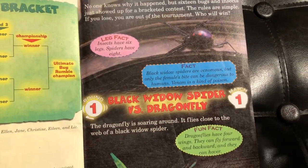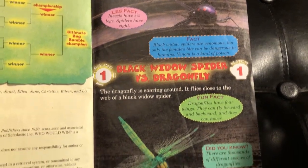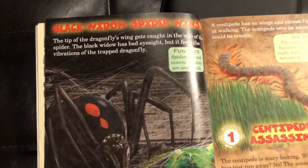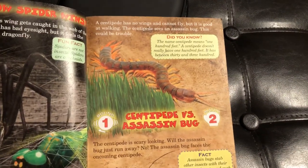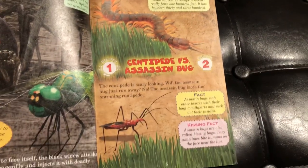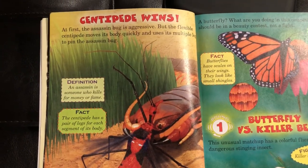Here's round one, match one: Black Widow Spider versus Dragonfly. This series has all kinds of awesome facts — I'm not going to read the whole book, but we'll walk through every page. The winner is Black Widow Spider. Also in round one: Centipede versus the Asian Bug. The winner is Centipede.